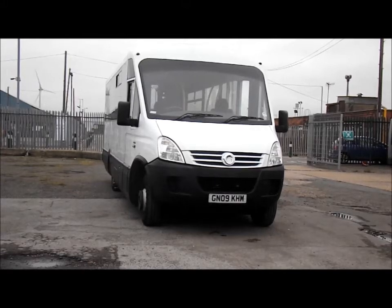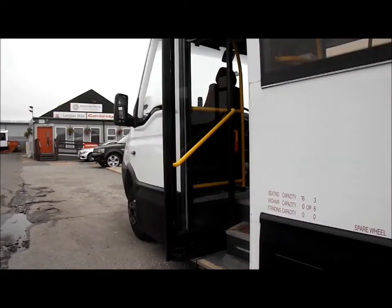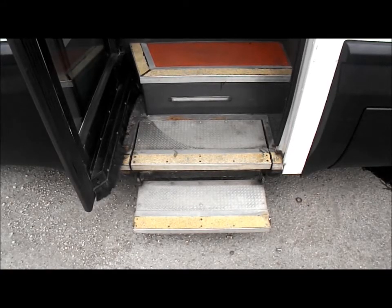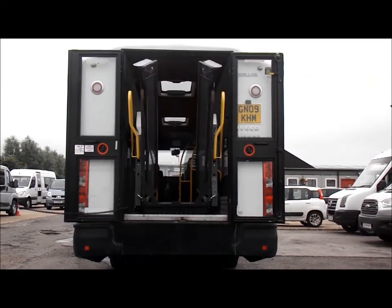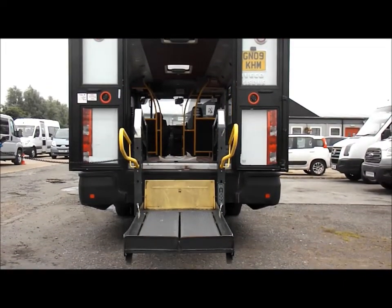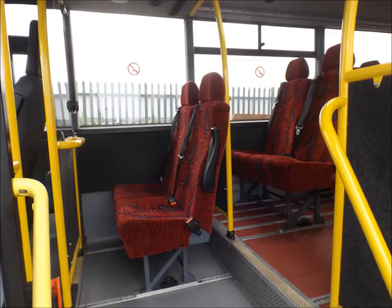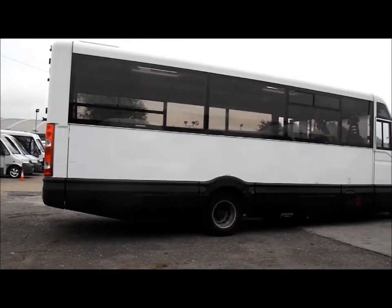Following a conversion by Mellor Coachcraft, both Iveco Daily minibuses are now fully accessible vehicles. A power entry door at the front of the vehicle, foldable side step entry, and an onboard tail lift ensures that disabled passengers or those with limited mobility can easily access the minibus. Tracked flooring is also in place which allows for the removal of seats to allocate more space for wheelchairs. The adaptability of the Iveco Daily is a massive selling point, making it a vehicle that you simply cannot ignore.